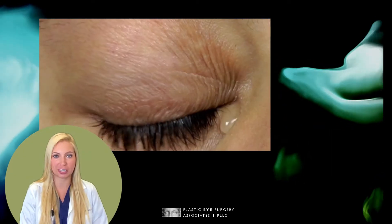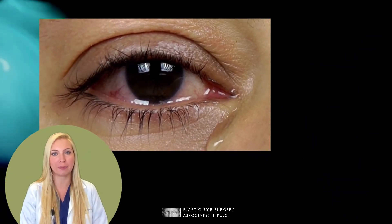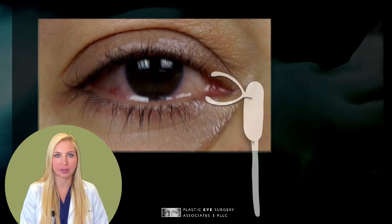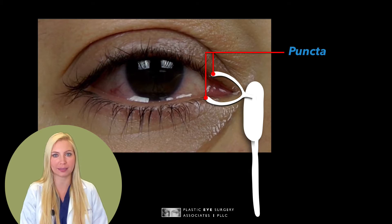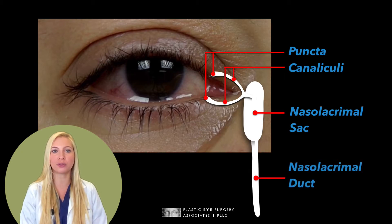The eyelids serve two purposes in this process: to blink tears and foreign materials across the eye, and to act as a pump so the tears move out through the tear drainage system. Within the eyelid there are two openings called puncta, found on the inner corner of the upper and lower eyelids. These are connected to canaliculi, which then drain the tears into the nasolacrimal sac that lies along the side of the nose. From the sac, the tears travel through the nasolacrimal duct and exit into the nose.